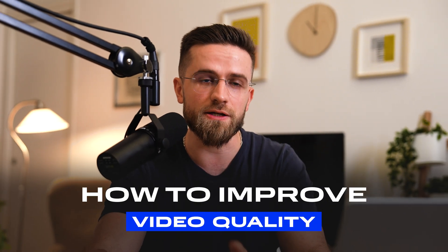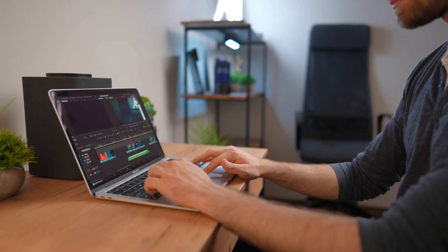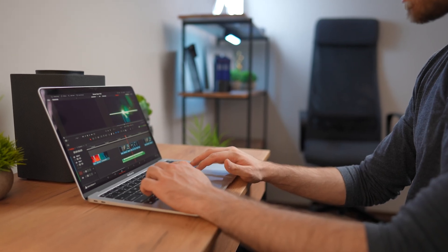How can you improve your video quality using AI and more? Hey, Arthur here, and I've been editing videos for myself and for brands for over 10 years. Today, I will tell you about 4 ways to boost your video's quality — and I used the last one the most. It's super simple and great even for beginners.